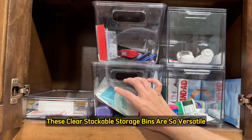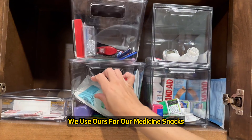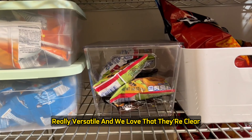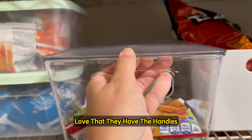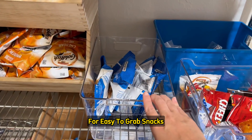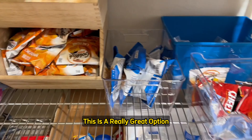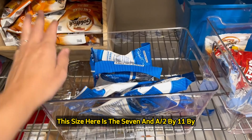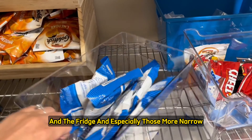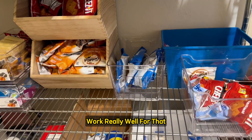These clear stackable storage bins are so versatile and can be used for many different storage needs. We use ours for medicines, snacks, toiletries, and art supplies — and also in our pantry. We love that they're clear so you can see what's inside, and that they have handles making it easier to pull things out. We also use them without the lid for easy-to-grab snacks. This size — 7.5 by 11 by 6 inches tall — works really well for the pantry, fridge, and especially those narrow upper cabinets.